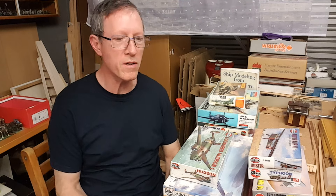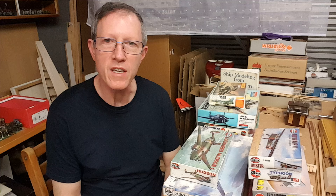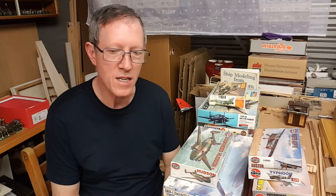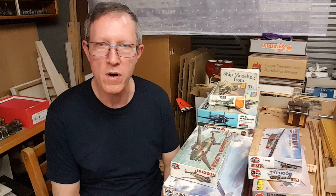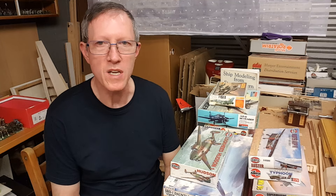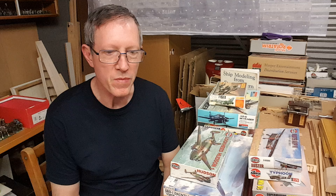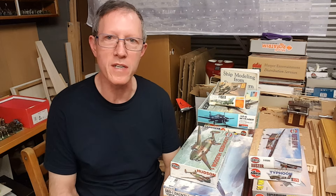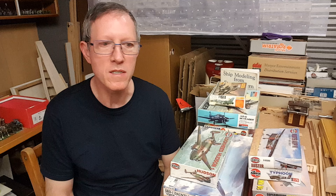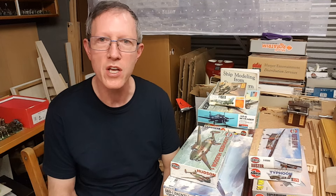An interesting topic for today: what would be the best all-around kit? That's a very topical question and everyone's got their own opinion, but let's have a go at it. Write your comments and let's see how close we can get.